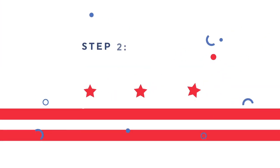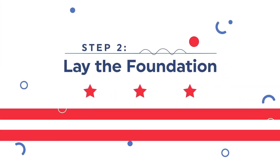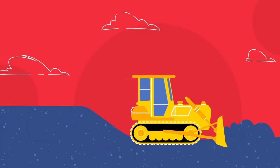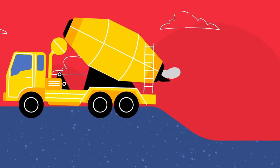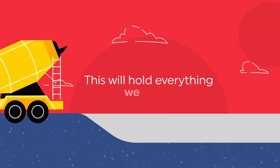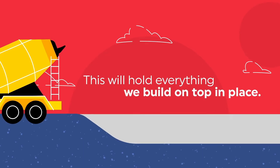Step 2: It's time to lay the foundation. A mighty bulldozer digs up a ton of dirt before an even bigger truck comes along to pour the concrete foundation. This will hold everything we build on top in place.